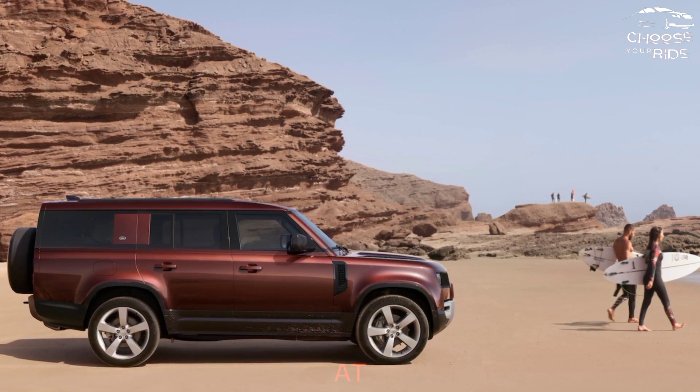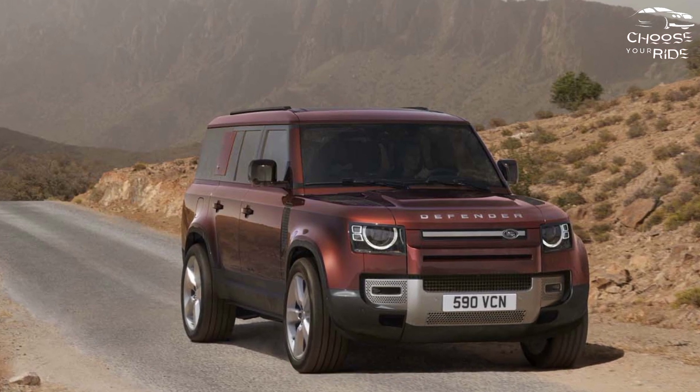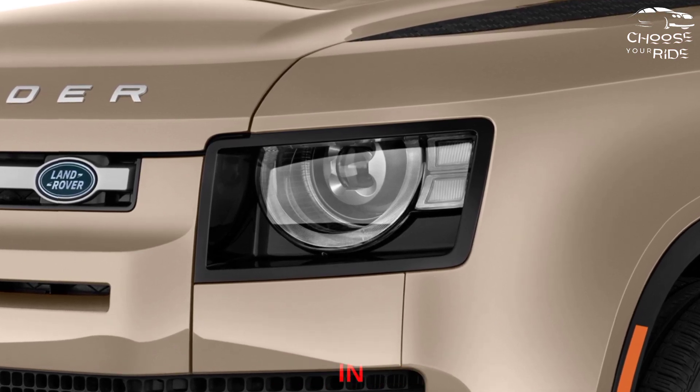The optional air suspension provides greater ground clearance at the touch of a button, while the electronic locking differential at the rear helps improve traction quickly. Even with its off-road credentials, the Defender handles well on the road. Outward visibility is not a strong point, but it feels fast, quiet and confident, especially with the air suspension.